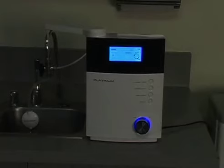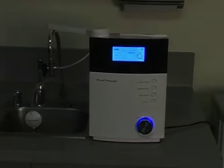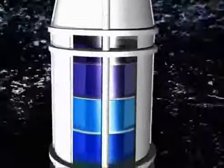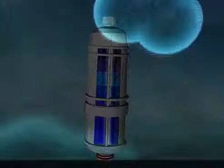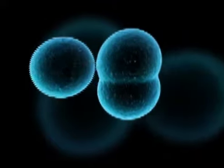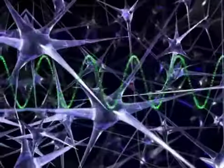When water enters the ionizer, it goes through an electrolysis process, which not only cleanses your water, but also leaves essential minerals needed for the ionization process. Naturally, tap water has positive minerals such as calcium, magnesium, and potassium. These minerals are needed to ionize the water and make it alkaline.